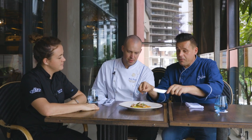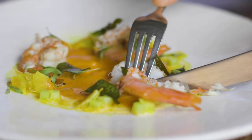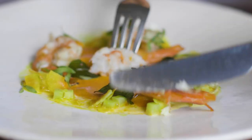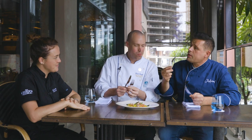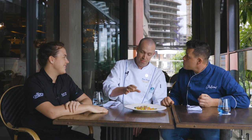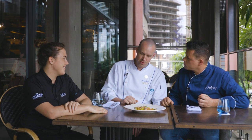It looks good — I can't resist anymore. There's a real depth of flavour. What I like is that it's not too spicy — you've cooked the spice out. There's crunchy, smooth, creamy, and a nice char from the shrimp. For me it's beautiful. I could eat two or three portions of this and be very happy.